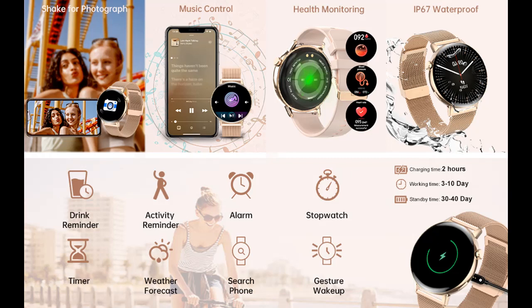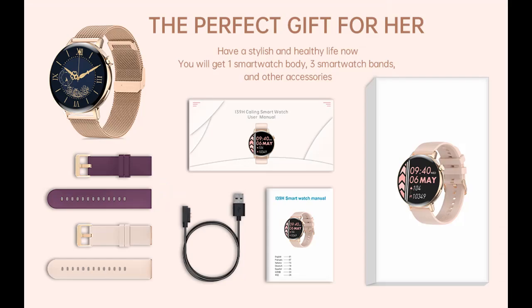The IP67 waterproof watch has a good waterproof effect for daily life, such as hand washing, sweat proof, and rain proof. Not recommended for hot springs or shower use.